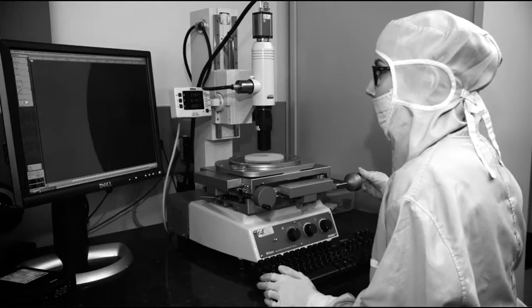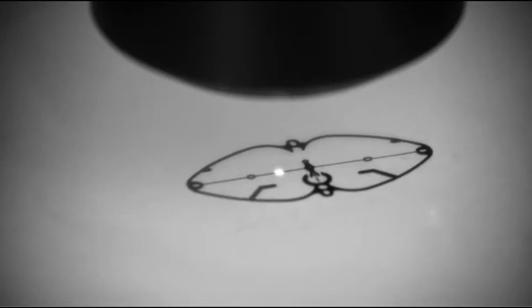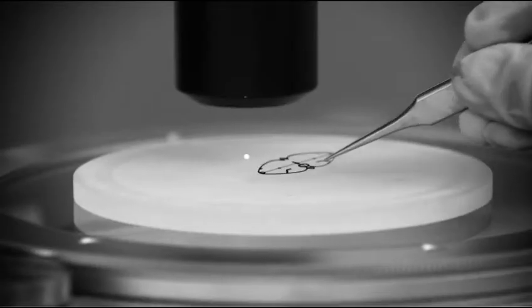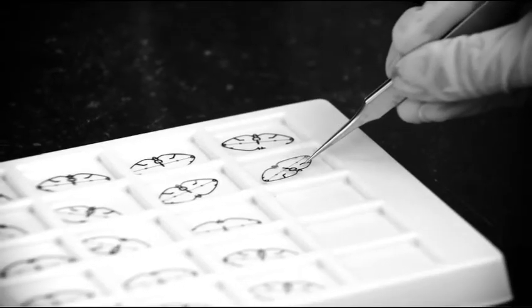Deep reactive ion etching allows us to obtain structures with depths or a height of several hundred microns, and overall sizes up to several millimeters. This is certainly different from what happens in real microelectronics, but this gives us in Switzerland our leading advantage in this new technology.